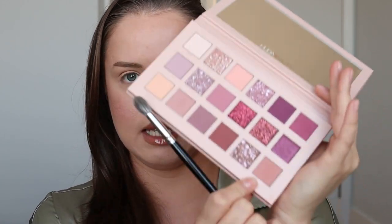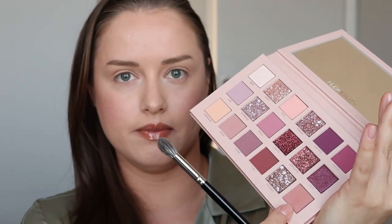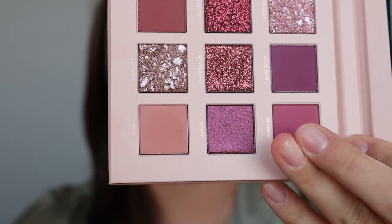Праймер очень быстро фиксируется, буквально моментально, поэтому очень быстро нужно его распределять. Возьму свою любимейшую кисть от Hakuhodo для растушёвки — пушистая конусная кисть, смешанный ворс козочки и белочки. Буду начинать с оттенка Teddy. Технику в сегодняшнем макияже буду использовать ту же — такой вытянутый, немного лисий взгляд.